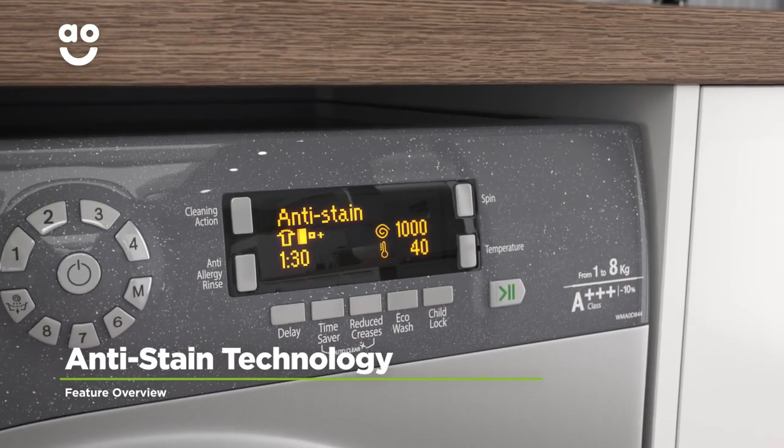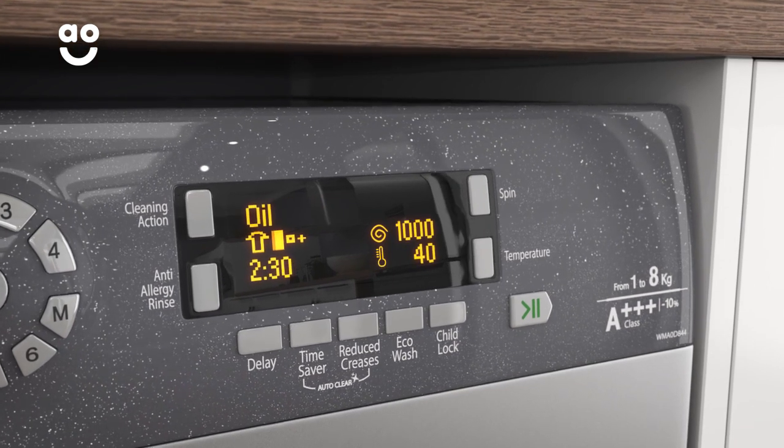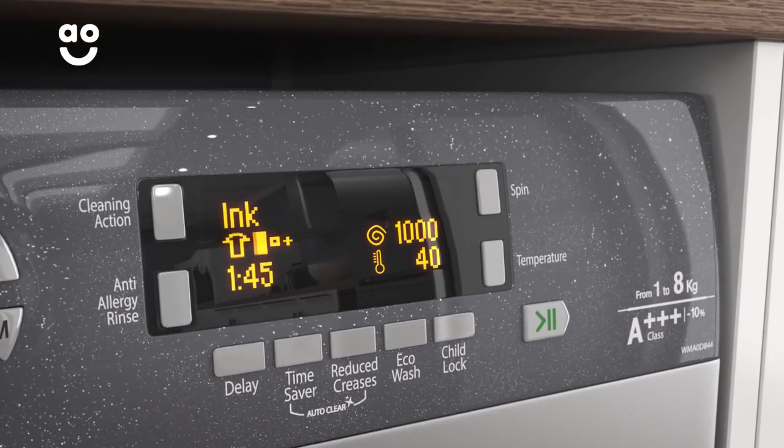Hotpoint's anti-stain technology removes twenty of the most stubborn everyday stains, such as oil, chocolate and ink, all at the touch of a button.